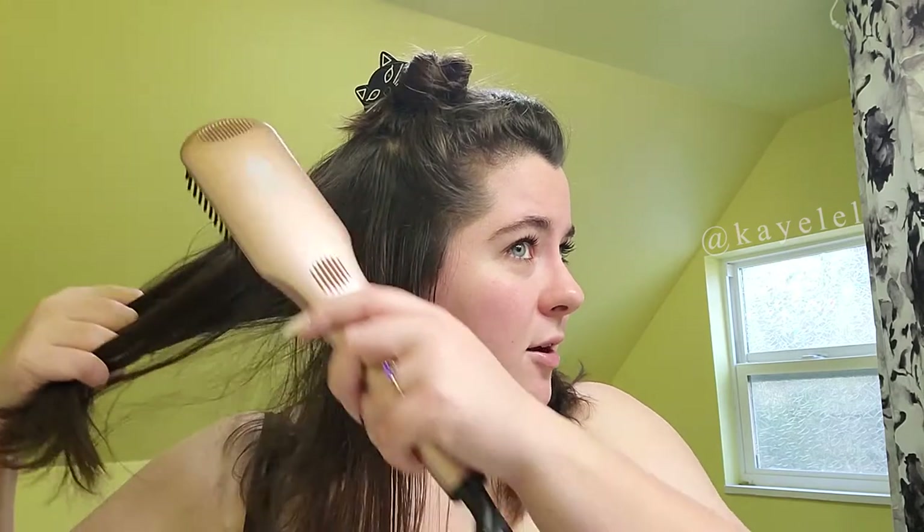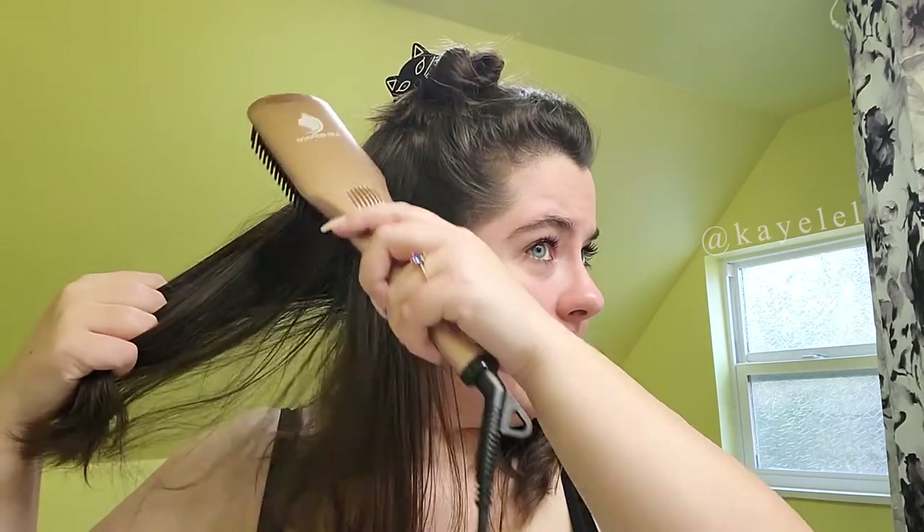My hair is fine but it's thick. It makes a weird noise — I don't know if you can hear it. It makes a kind of weird noise, but I like it better already than using a regular straightening iron. It's smooth.